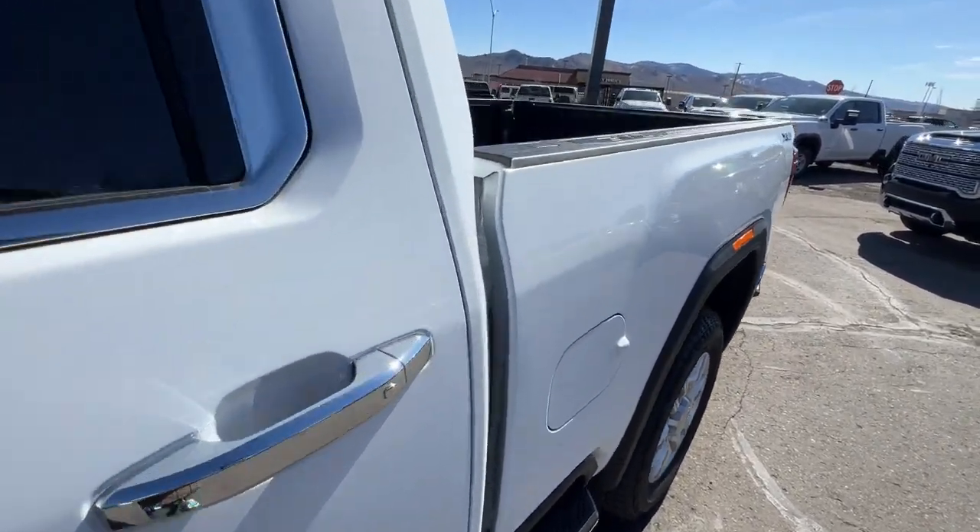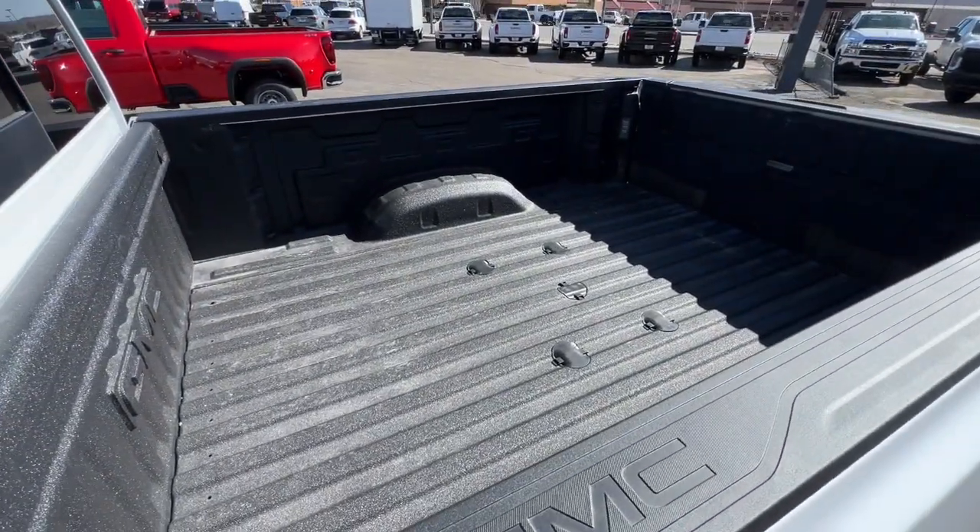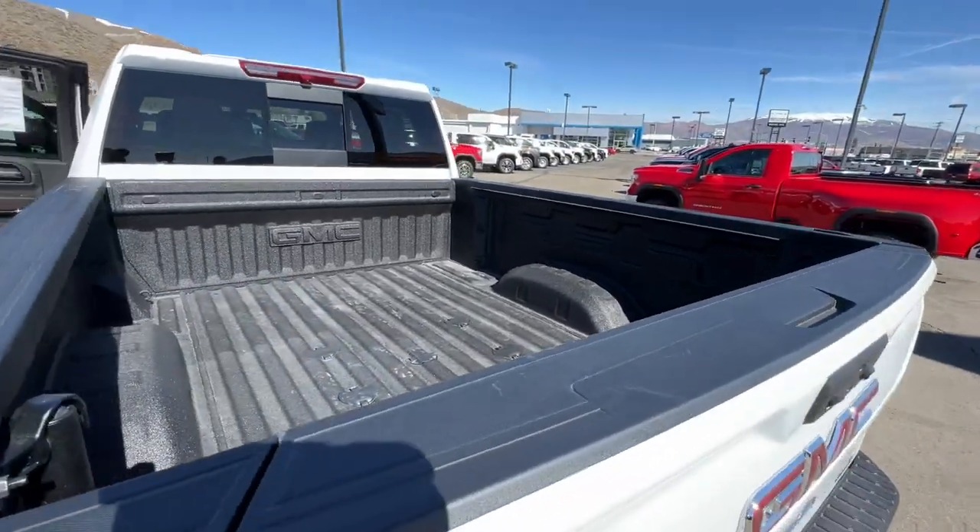Premium sound system, remote engine start, power passenger seat, satellite radio, fog lamps.